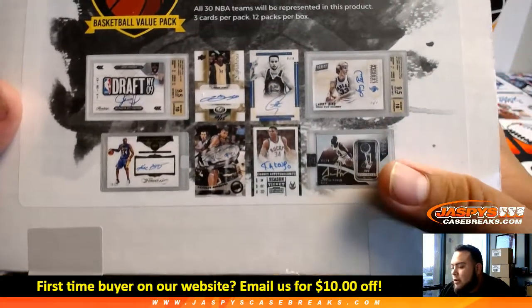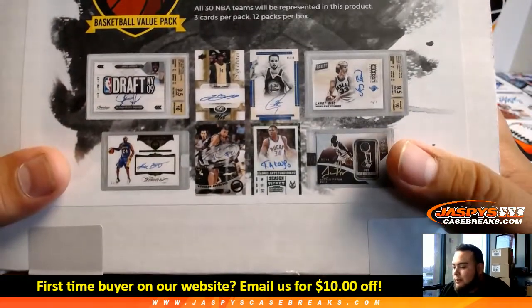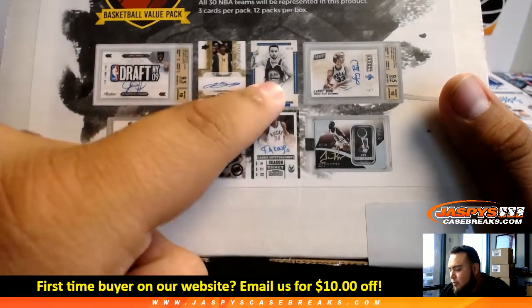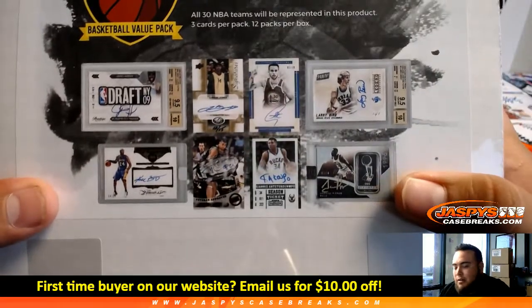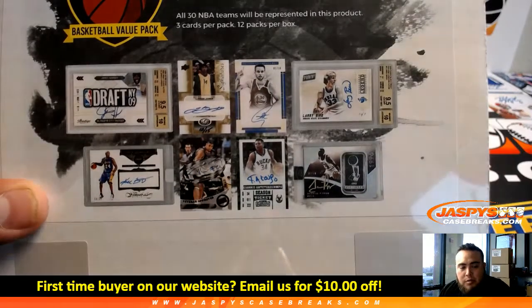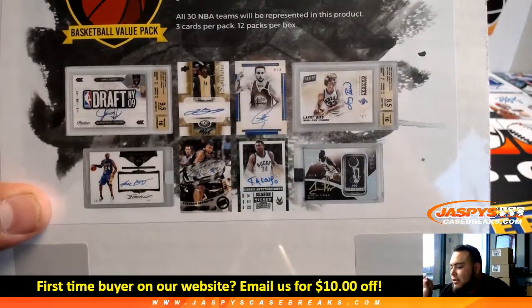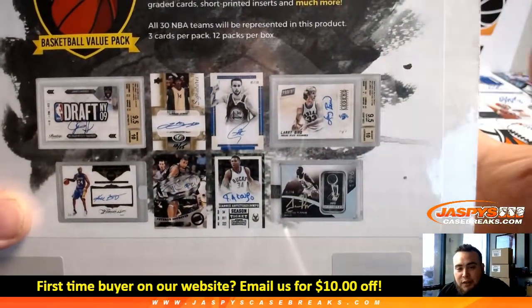Just a quick rundown of how we run the breaks here with Gold Rush and especially any repack product. First and foremost, we go by what team is on the card — Lakers, Warriors, Bucks, etc. — that's what we always go by no matter what. Secondly, what we call college rules: we go by checklists first, then college rules.